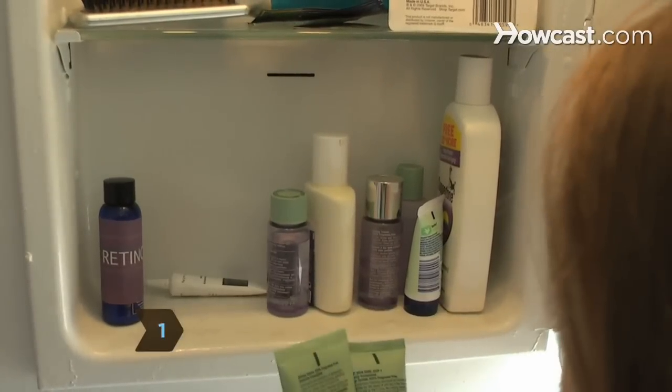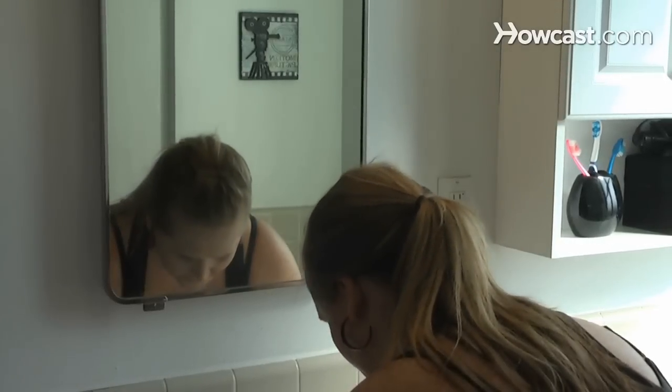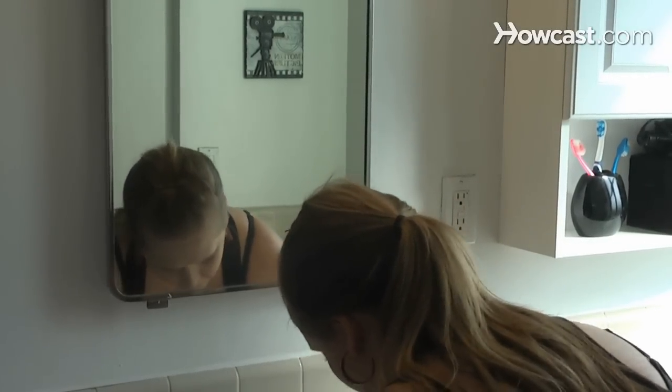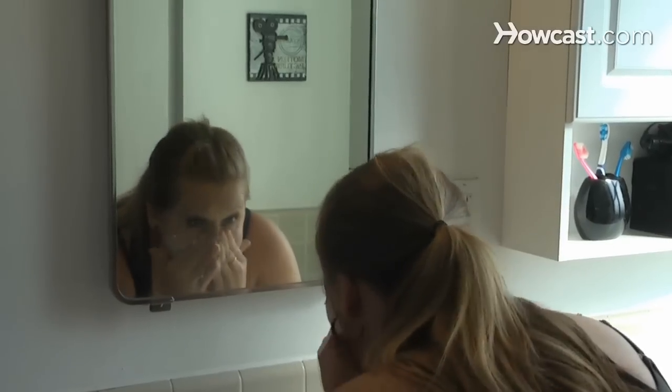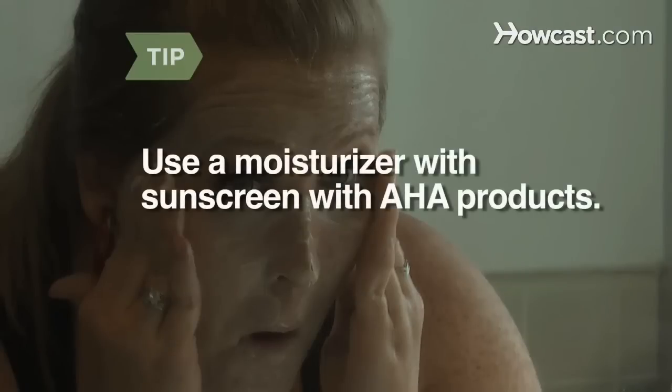Step 1. Try creams and lotions with alpha-hydroxy acids, which remove dead skin cells, reduce lines and age spots, and exfoliate. Start with a low dose every other day, and work up to daily use to avoid irritation. Use a moisturizer with sunscreen when using products with AHAs.